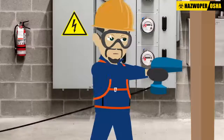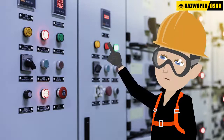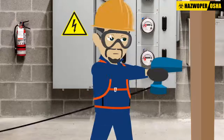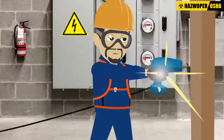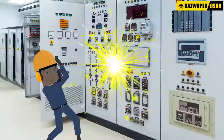Do you work with power tools or work on or around electrical circuits on the job? Did you know that improper use and maintenance of these tools may expose you to electrical hazards such as shock, electrocution, arc flash and fire?